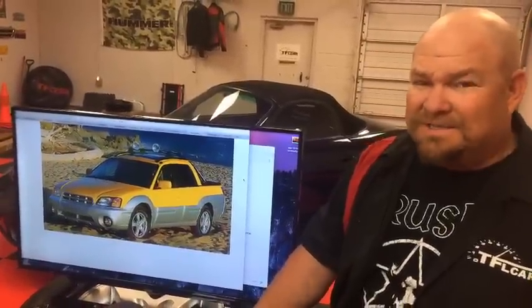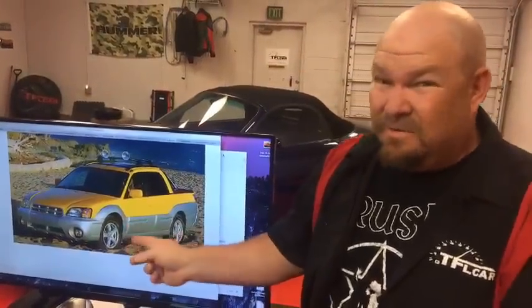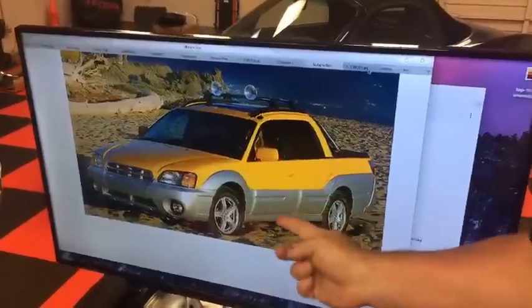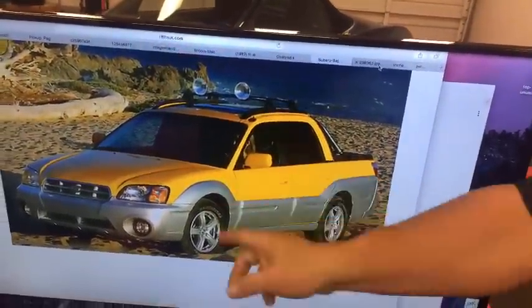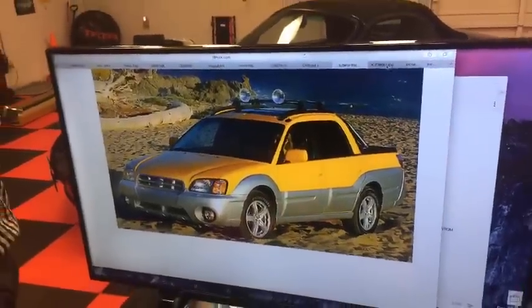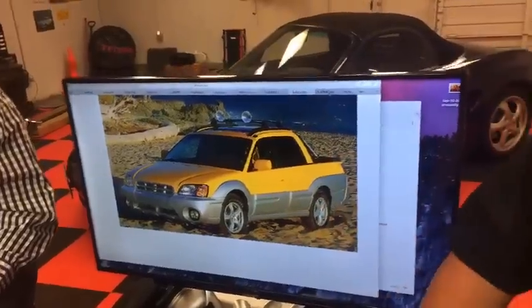I looked at one of these when I found out I was going to become a father, but didn't buy it because the back seat could only hold two instead of three. These things are really popular and hold their value quite well. The later, all-one-color editions with the hood scoop were turbos — quick, fun, great in the snow, and pretty utilitarian. I'm kind of bummed they don't make anything like this today, other than the Ridgeline, which is a whole different league.